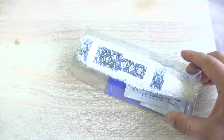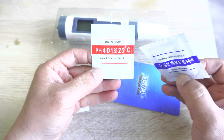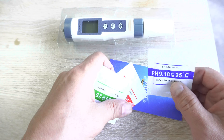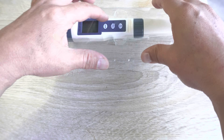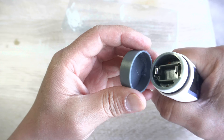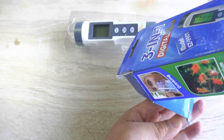Here's the meter, brand new in the box. We have buffers in here — these are to calibrate your meter, but it already comes pre-calibrated, so we'll set those aside. If you ever want to calibrate it, read the instructions. The battery is not pre-installed, so let's find it — here it is, hidden inside the box.